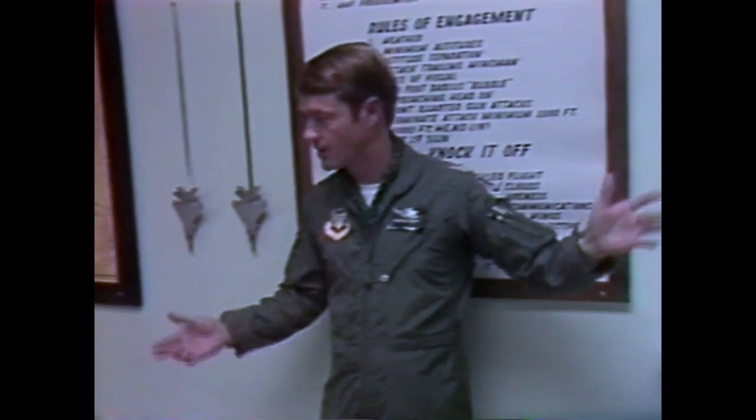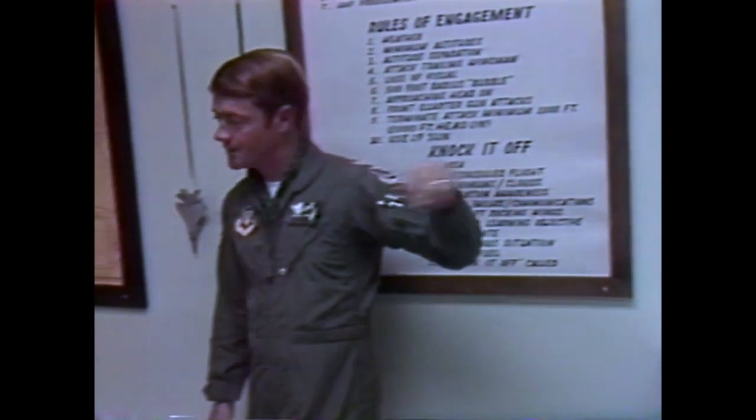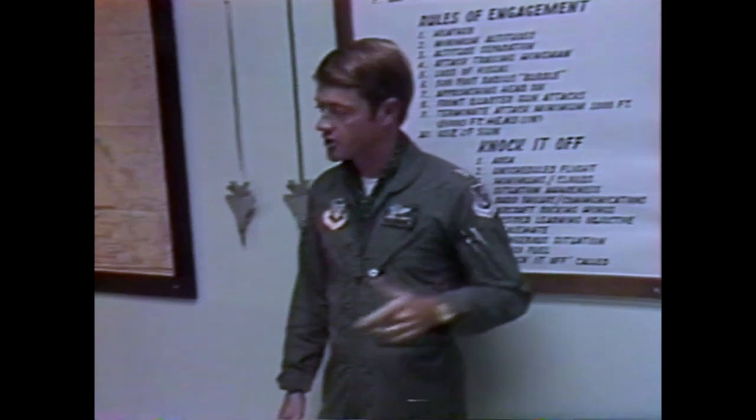I'd like you to meet Major Daryl Smith of the Triple Nickel Squadron. He's the pilot who will take me for an hour-long high-speed ride over southern Arizona.